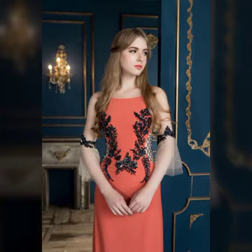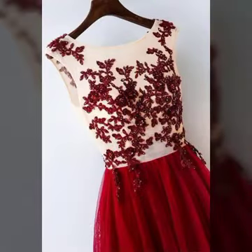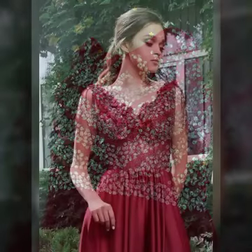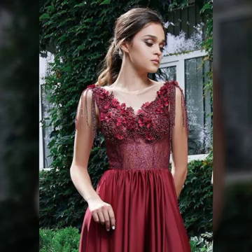Hi everyone, welcome back to my YouTube channel. How are you guys? Hope you all are fine and doing very good in your life. Today I am going to show you very stylish, very beautiful and comfortable sequence work and evening work dresses designs. I hope you like and enjoy this video.